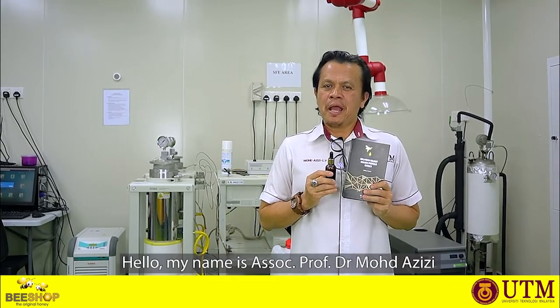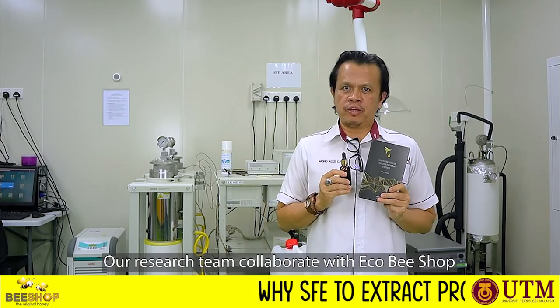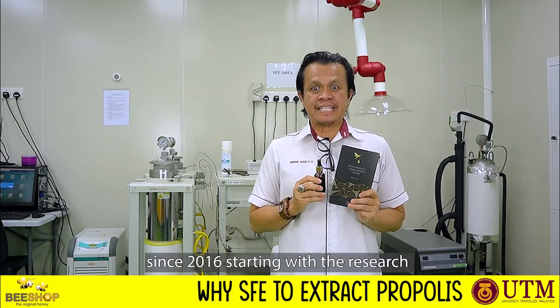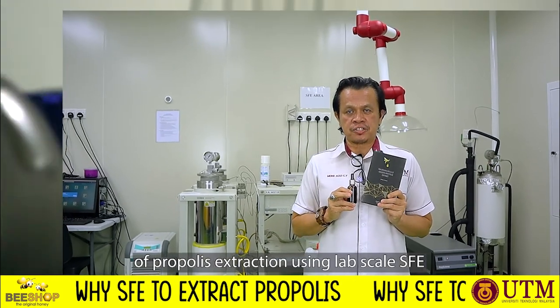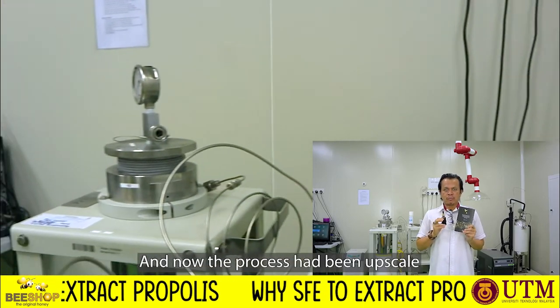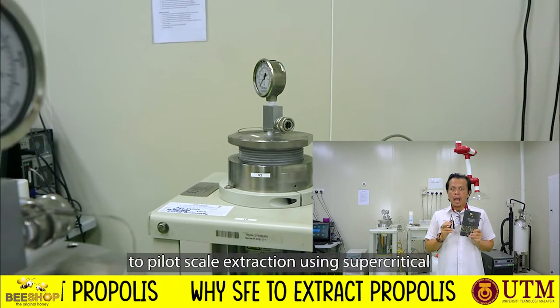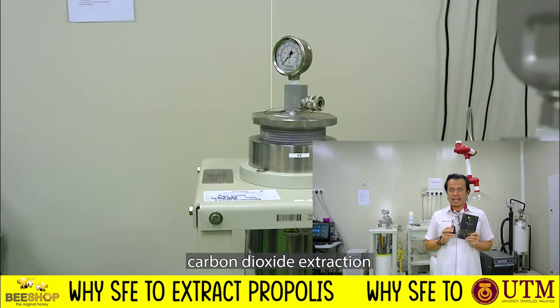Hello, my name is Assistant Professor Dr. Mahamad Assisi from University Kebangsaan Malaysia. Our research team collaborated with Ecobee Shop since 2016, starting with propolis extraction research using lab scale. Now the process has been upscaled to pilot scale extraction using supercritical CO2 extraction.